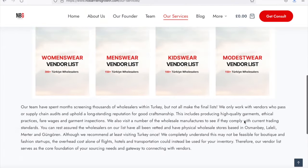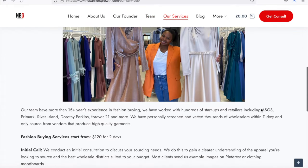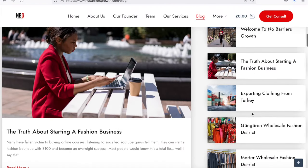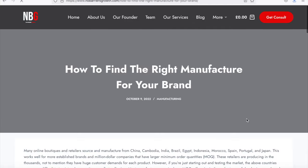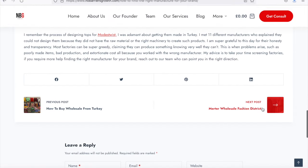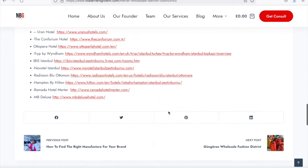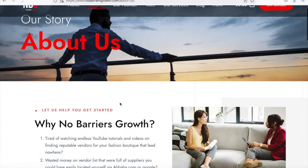We have a team of fashion experts with more than 15 years of experience who can source your goods at affordable, transparent prices and connect you with cargo companies. The website also answers common questions about finding manufacturers in Istanbul, sourcing from wholesale districts, export and import, and starting a fashion brand. I hope you found it really informative — don't forget to hit that subscribe button.